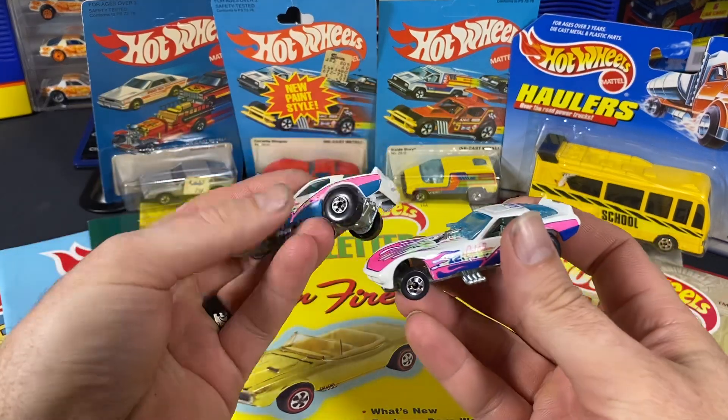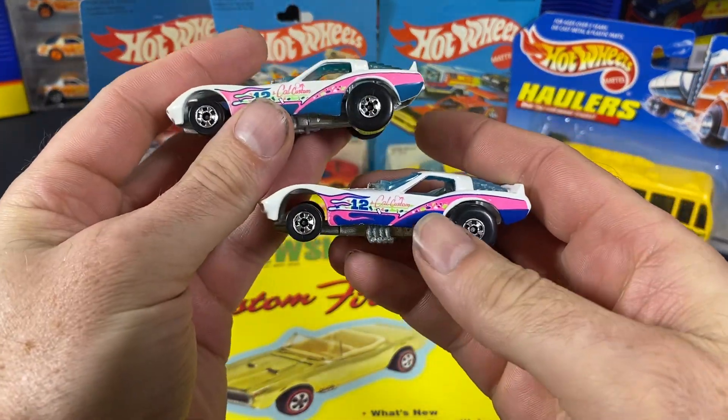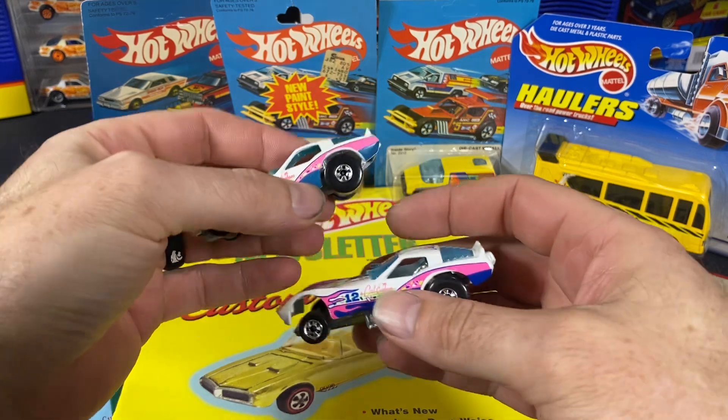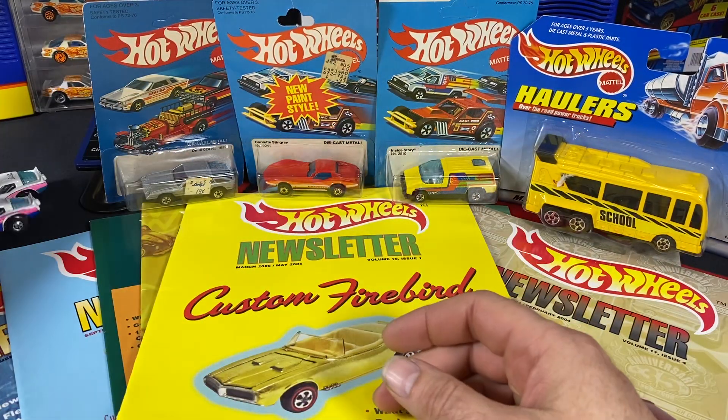Two of these are from the California Customs Collection or Series. You can see here we've got a dark blue and I think that's the medium blue. I needed that one, but I just wanted to make sure I got both of these to compare the colors. So those will be up on MVP Hot Wheels pretty soon.